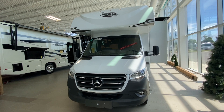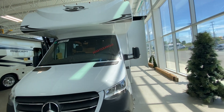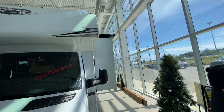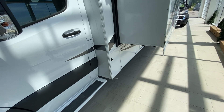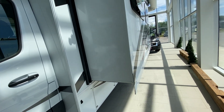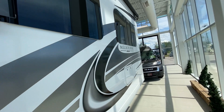This is the 24 Hour Jayco Melbourne on a Mercedes chassis with a 3 liter turbo diesel engine. It does have a slide-out on the driver's side with a cover over the slide-out to keep it free from debris. We have a 3600 watt propane generator, side cameras and rear cameras on this unit, and nice frameless windows that give it a sleek, clean look.